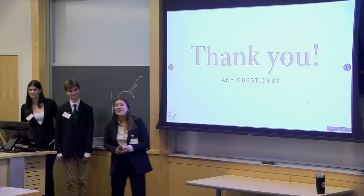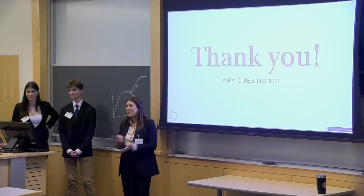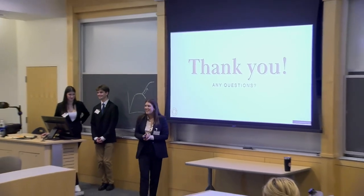Thank you so much. We appreciate all of the alumni for attending. We appreciate you all for watching, and we're here to take any questions.